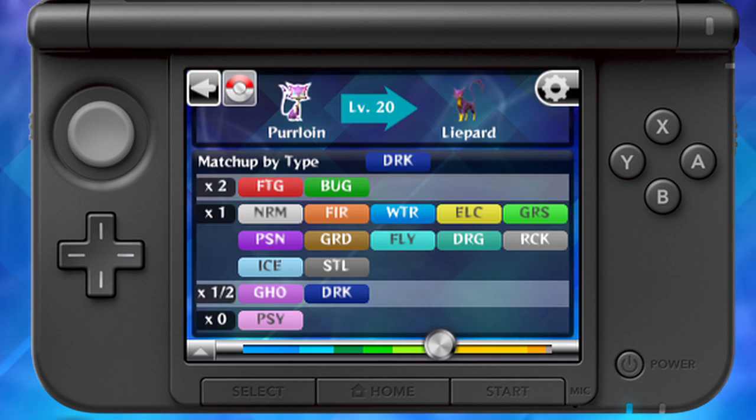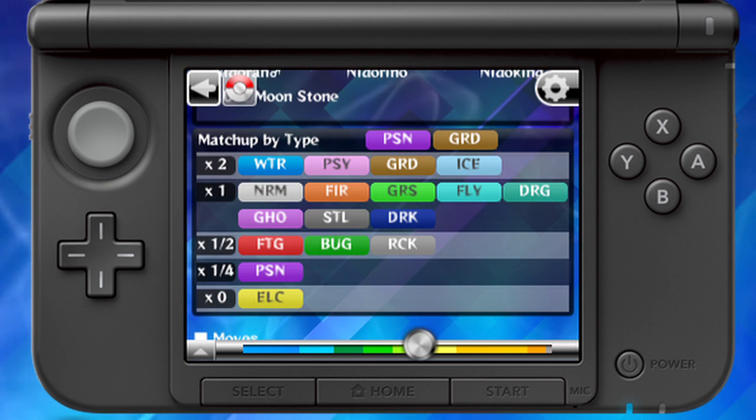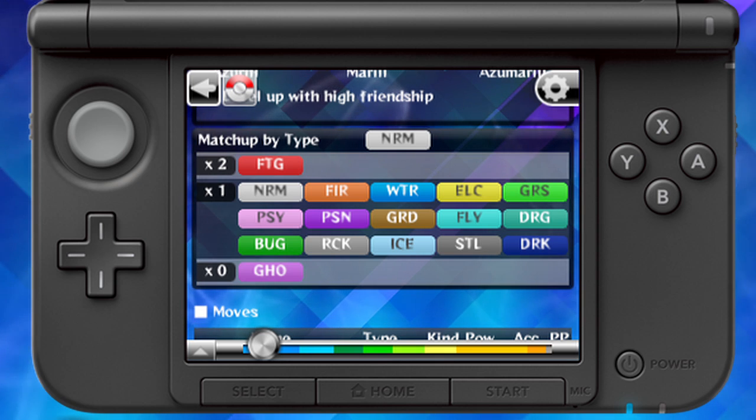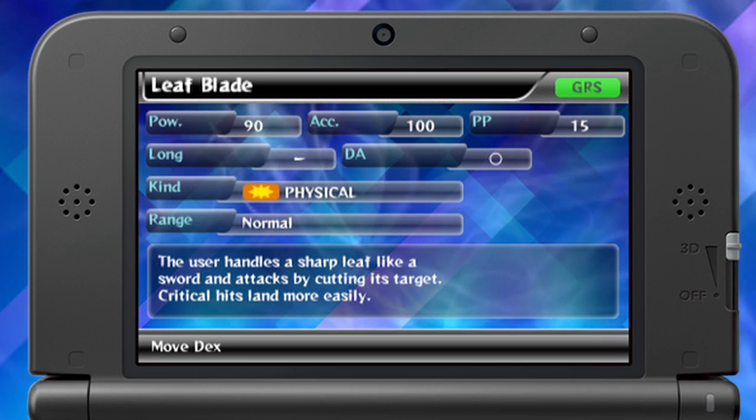All Pokemon and moves have types, and all types have different strengths and weaknesses. Pokemon with multiple types will be affected by multiple weaknesses. You can check the strengths and weaknesses of every Pokemon.